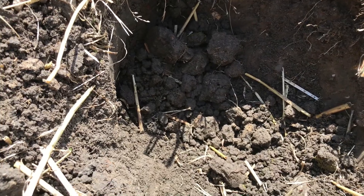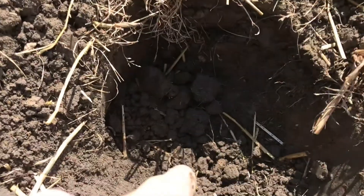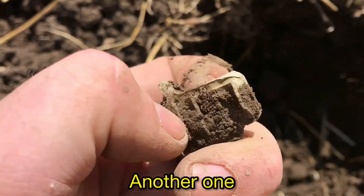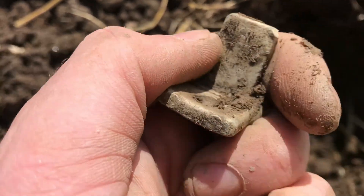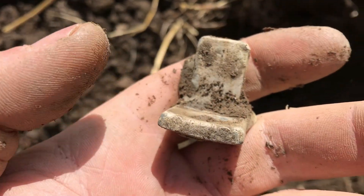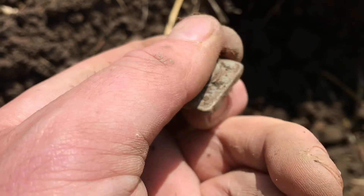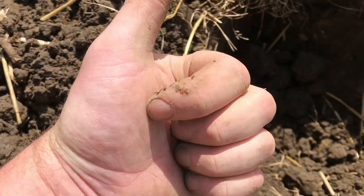Next to the hole I've just been at, I found the same kind of thing. I don't know what they are — if you do, let us know. On to the next hole already.